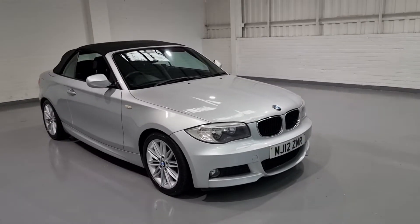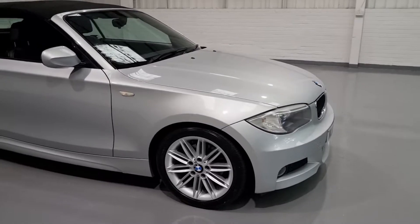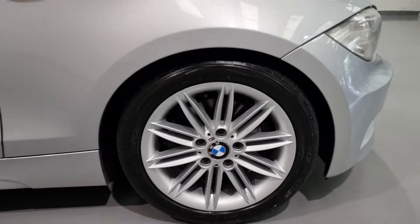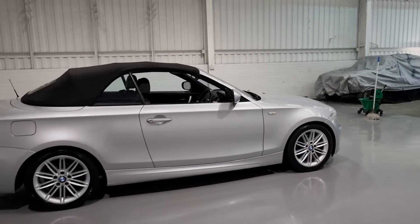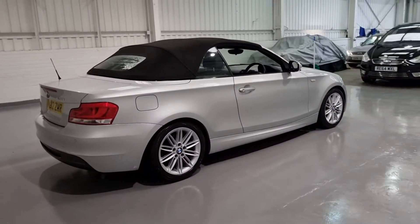It's been very well looked after by the previous customers. The bodywork is in lovely condition. The wheels again are in lovely condition — I think they're 17 inch alloy wheels, the M Sport wheels. With it being the M Sport you get slightly more aggressive bumpers and a few more details on the interior as well.